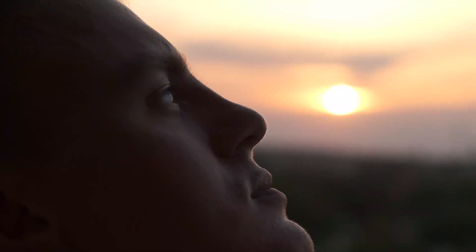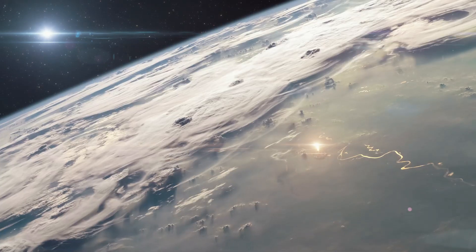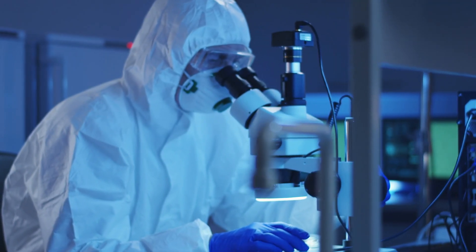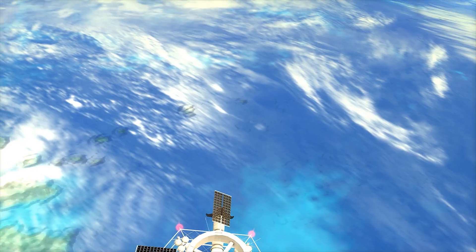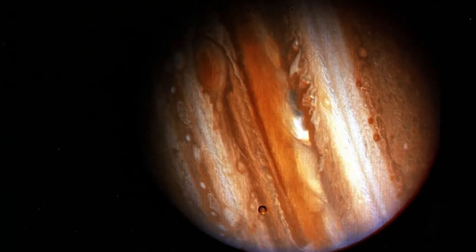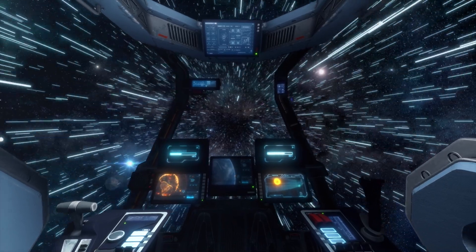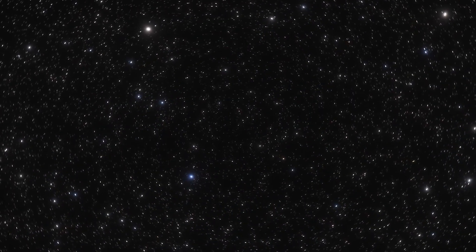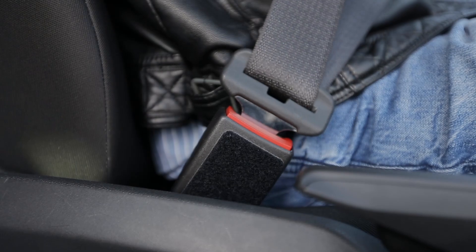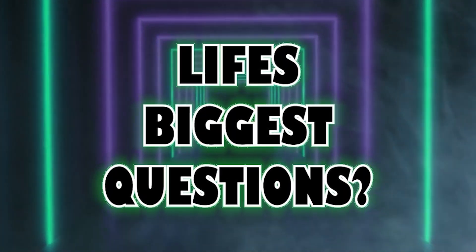Today, we're tackling a cosmic question that's sure to ignite your imagination. Does NASA have the technology to leave our solar system? When we talk about venturing beyond the familiar confines of our celestial neighborhood, we're not just stepping into the realm of science — we're diving headfirst into the world of incredible possibilities and futuristic dreams. From the far-reaching voyages of the Voyager spacecraft to the mind-bending concepts of warp drives and antimatter propulsion, the journey to the stars is filled with challenges as enormous as space itself. Buckle up, space enthusiasts, as we embark on this interstellar adventure to discover just how close we are to turning the science fiction of today into the science reality of tomorrow.